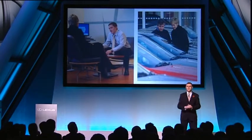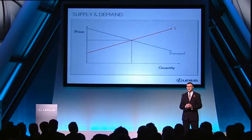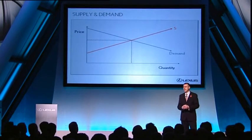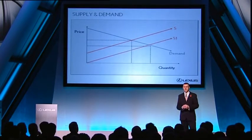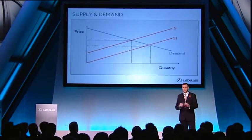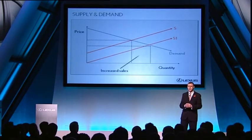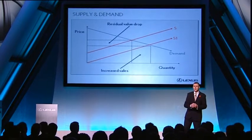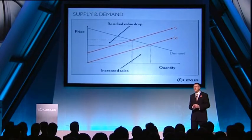At this moment in time, we are in a healthy position with supply and demand fairly well matched, and that is helping keep residuals very strong. But we are about to substantially increase the supply, and unless we shift demand to meet that supply, we'll be in danger of increasing used car sales at the cost of falling residual values. And this is what happens when supply and demand go out of kilter.